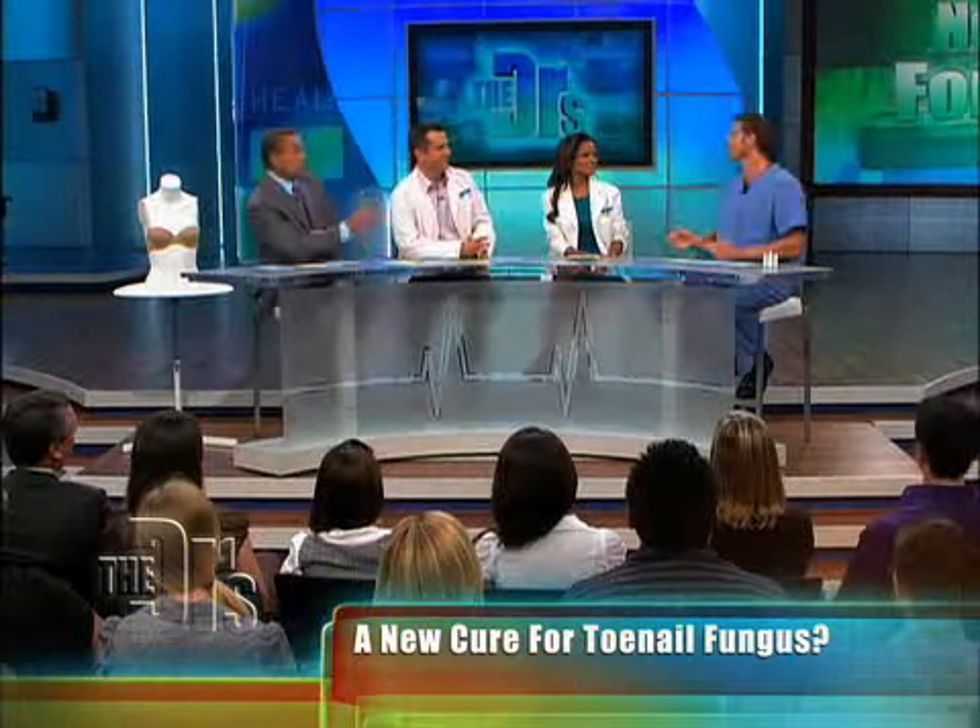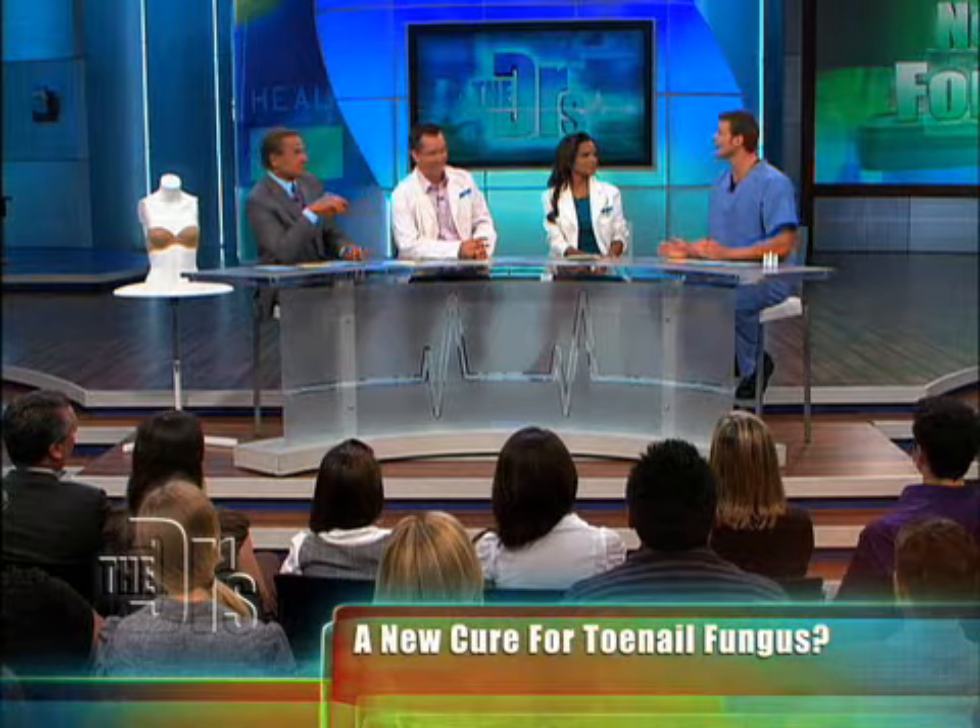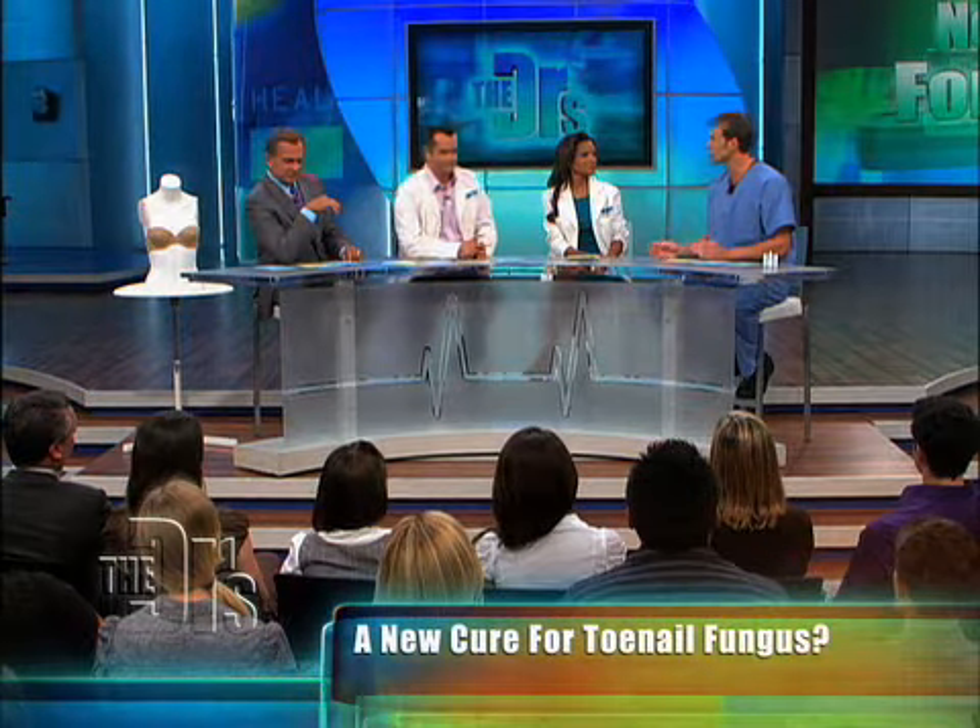It can take months, even longer with oral treatments. But this now has new potential to be treated in a painless way.